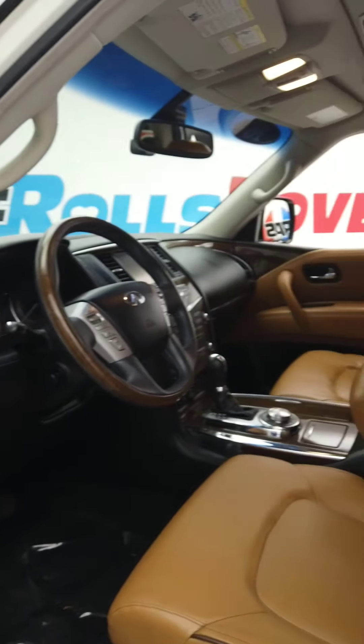Here is the front — for the first time in the video you get to see the most important part, the driver's seat. Here's the steering wheel, here's the center unit. We can go ahead and start this up. There's the navigation system.